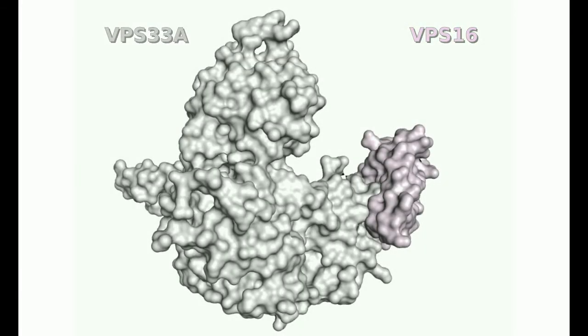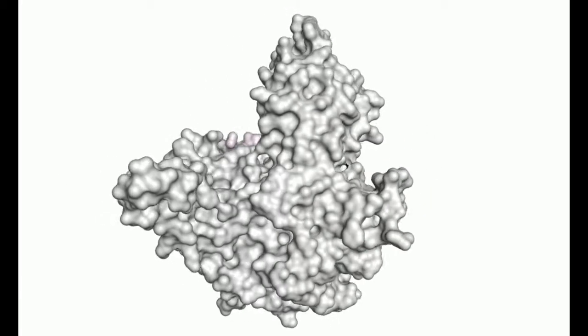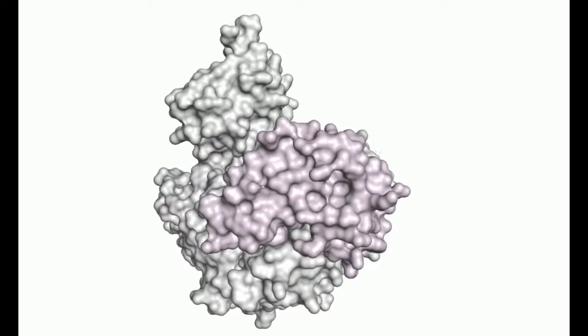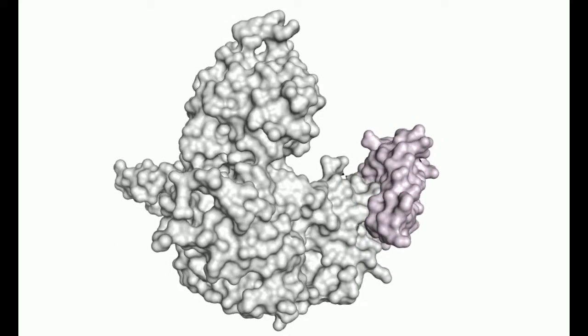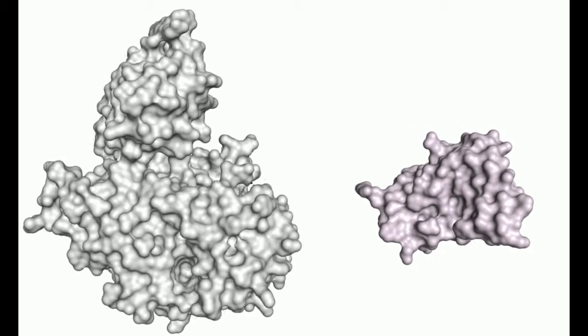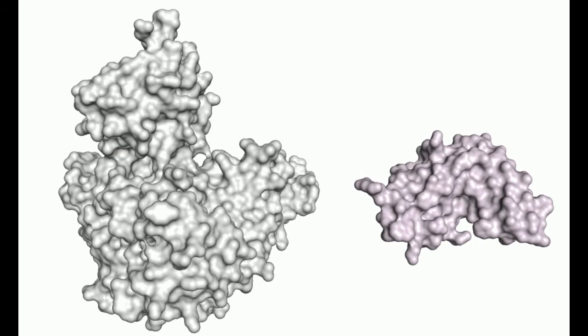Here we see the molecular surface of our structure of the complex between VPS33A in grey and the minimal region of VPS16 to which it binds in purple. If we peel apart the complex, like opening a book, we can see the residues that mediate the interaction shown in darker color, and five residues which we have mutated for the functional analysis presented in our paper are highlighted in orange.